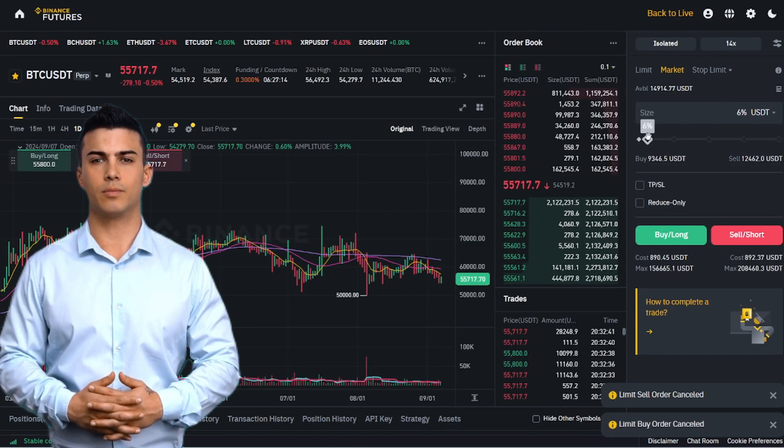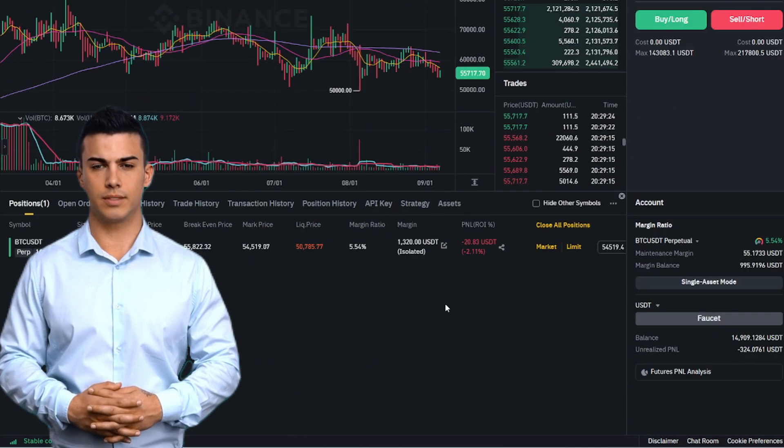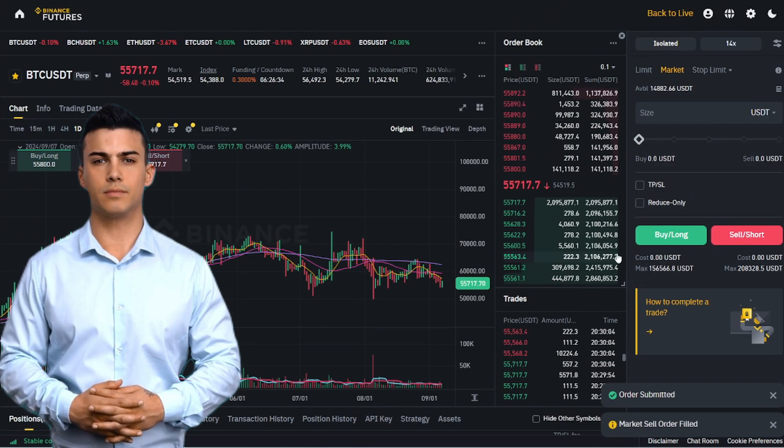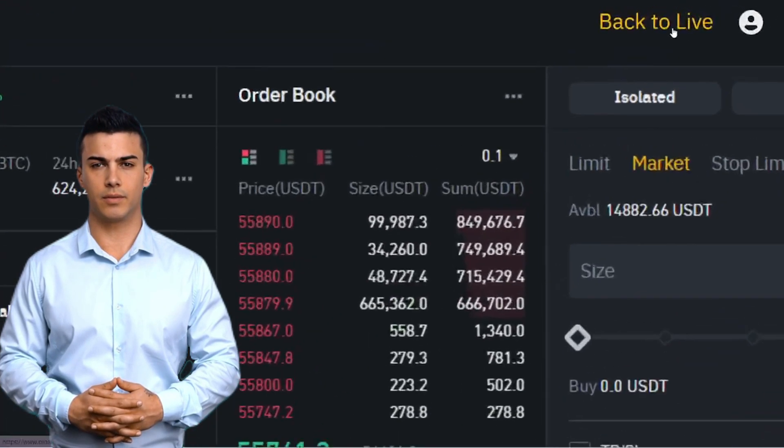Now trade. Learn by trial and error. Try to show a profit. If you can increase the demo symbols here, you will be able to make money with real funds. To return to real money mode, simply click the Back to Live button at the top right.